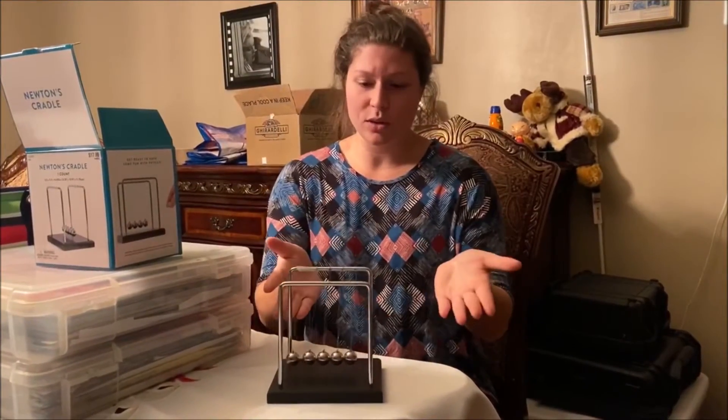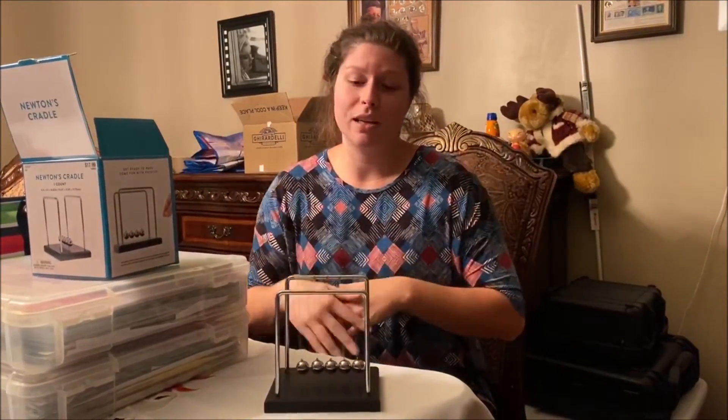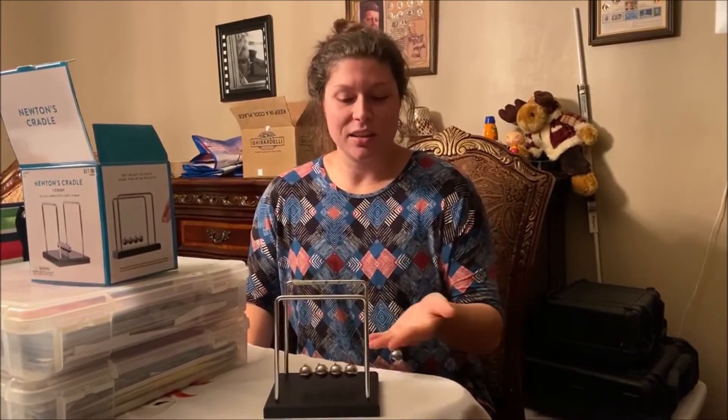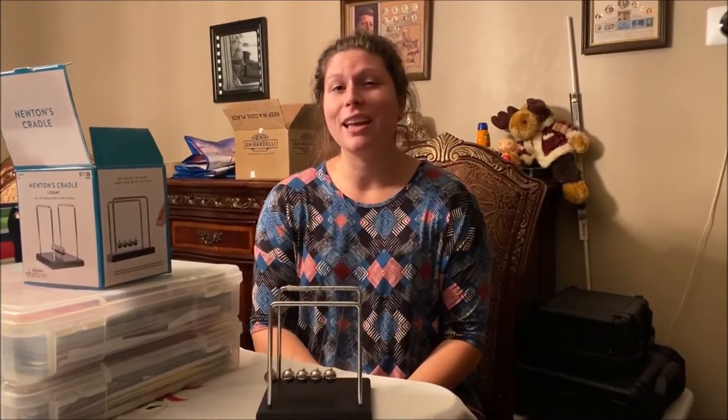So, this is Newton's Cradle. Hopefully you learned something about physics here. If I explained something wrong, feel free to correct me. And hopefully we can get this thing going — it's not supposed to stop, it's supposed to keep going. But either way, thanks for watching and have a good day.